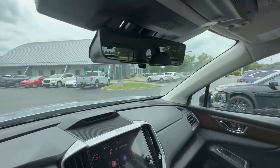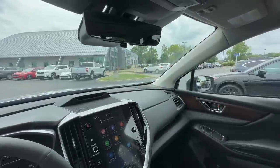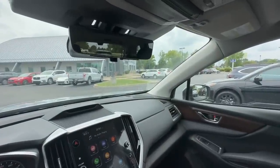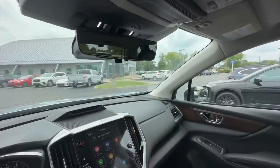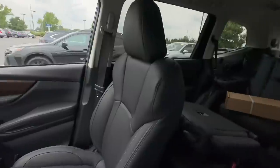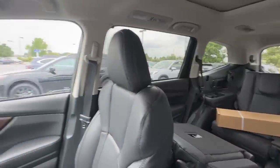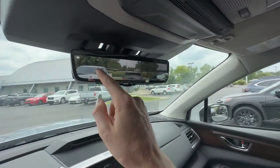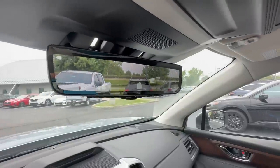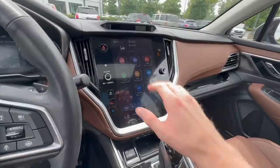Another Touring-exclusive feature first introduced in 2023 is the smart rear view digital mirror. If you're traveling with passengers in the back seat or luggage blocking your rear window, a camera positioned on the top of the roof near the spoiler gives you a clear digital view out the back. This feature is standard on the Touring and not available on any other trim level.